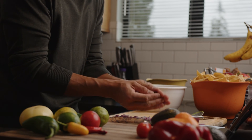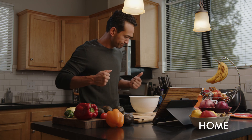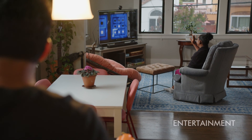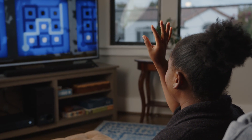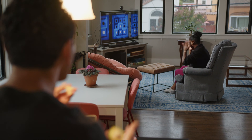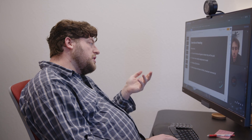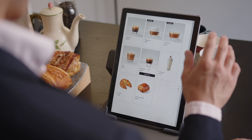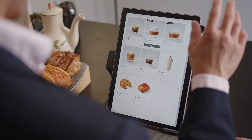Whether you're elbow deep in guacamole and need that next step in the recipe, or you're unlocking achievements, our touchless interface is designed to make your life easier. With simple gestures, you can turn your clunky pitch deck into a home run, navigate crucial MRI images in the operating room, or order your favorite meal — all touch-free.